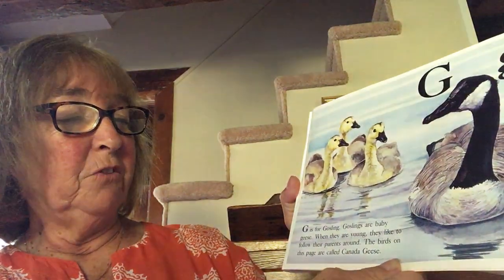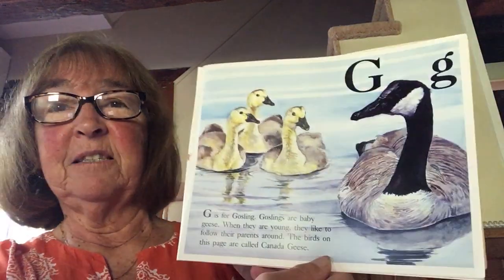G is for goose. G is for gosling. Goslings are baby geese. When they are young, they like to follow their parents around. The birds on this page are called Canada geese.